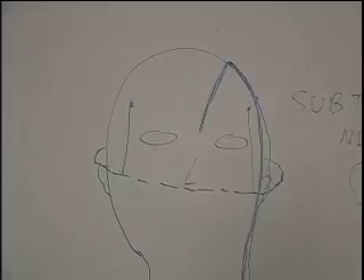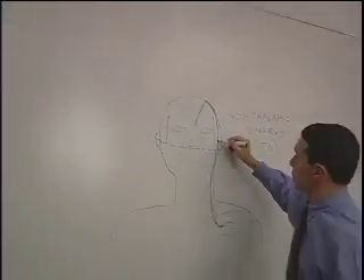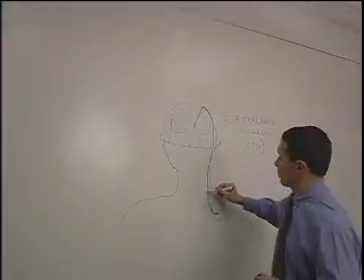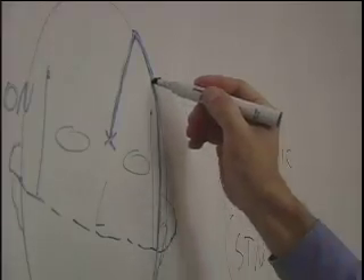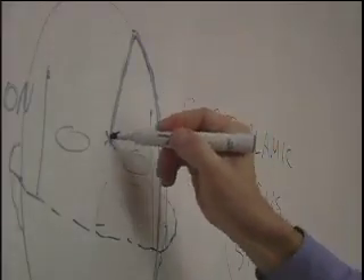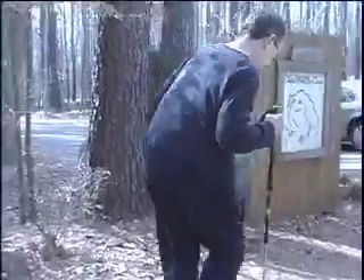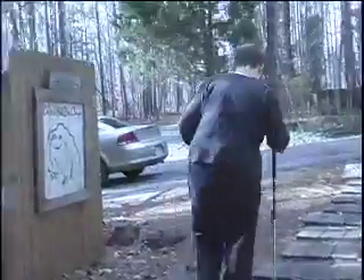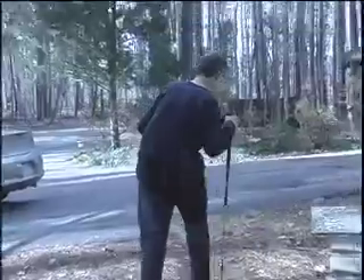In deep brain stimulation, wires from the brain electrodes snake their way under the skin and connect to a pacemaker implanted beneath the shoulder. The pacemaker delivers current that helps dampen the shakiness Parkinson's patients suffer. Moore's doctor says it's too early to tell if surgery will permanently erase her symptoms, but Moore says so far she's satisfied with the surgery.